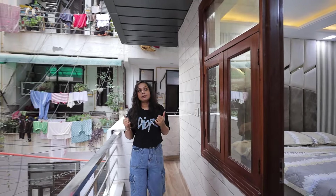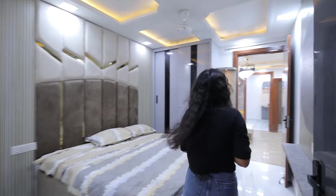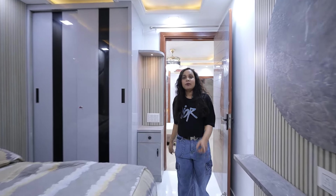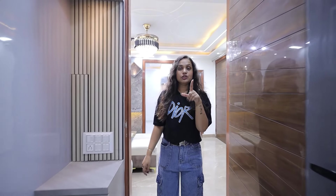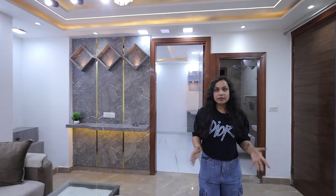So friends, how does this feel? Do like, share, and subscribe to our channel. Please comment on how you feel about the videos. If you want to visit this flat, you will need to give us a call. We have 90-95% loan available. Give us a call and book this flat.